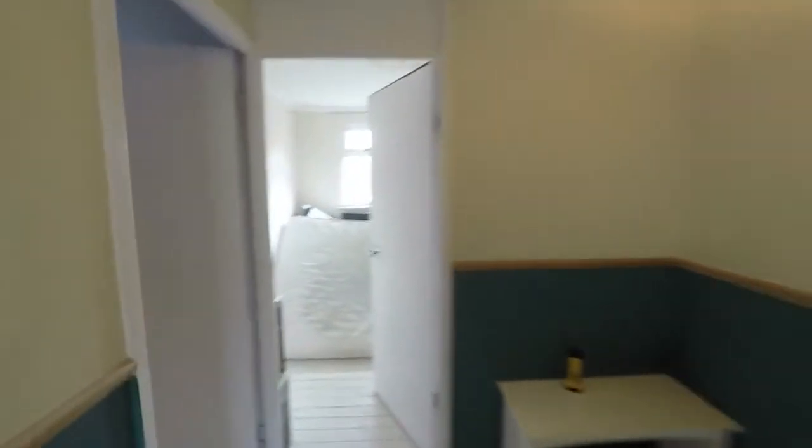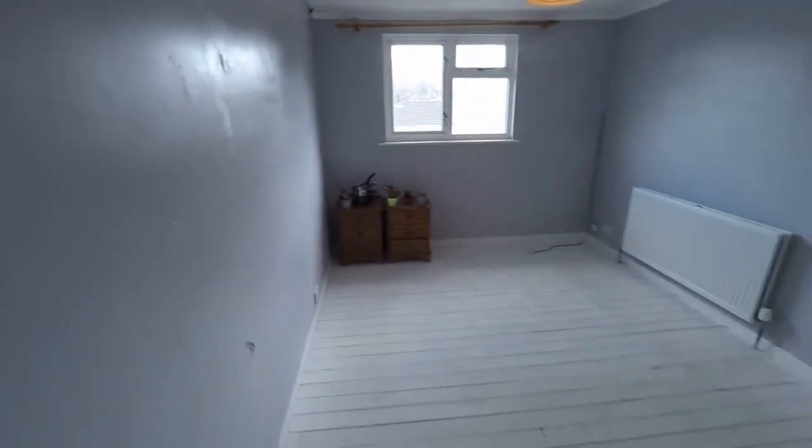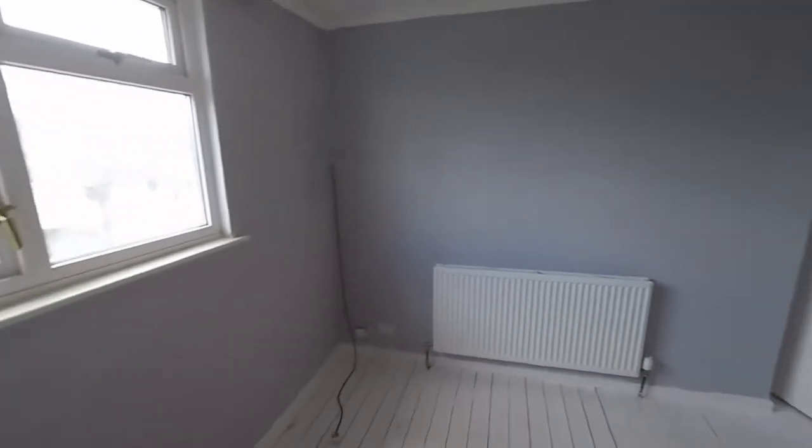And then finally we have the master bedroom. The largest of the three rooms — nice, big, spacious and bright bedroom in here with lots of floor space for all your bedroom furniture.